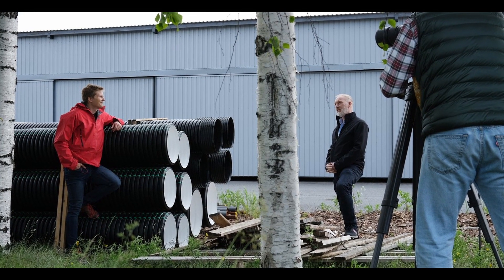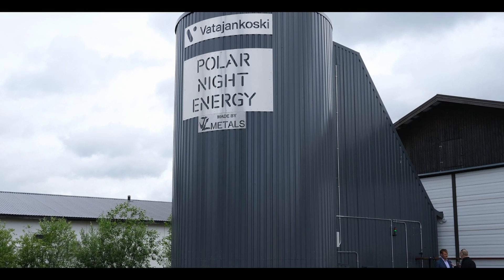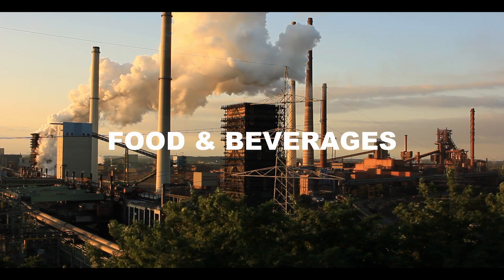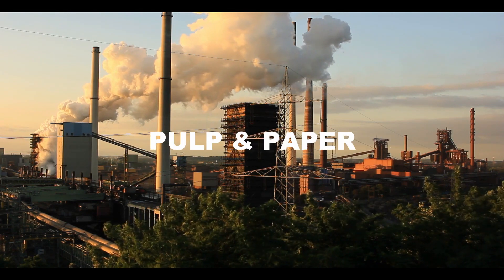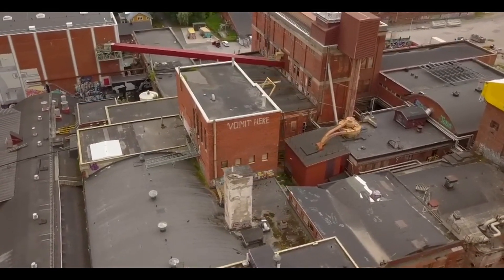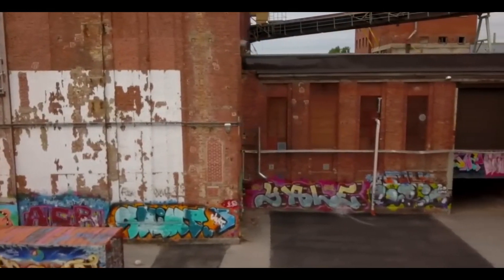Sand batteries actually aren't a new technology — Polar Night Energy are simply the first company to store the energy on a large and commercial scale. The company's clients include different businesses and industries, for example energy utilities, residential and commercial building operators, food and beverages, textile and clothing, chemistry and pharma, metal production, and pulp and paper, just to name a few. The idea of the sand battery was first developed at a former pulp mill in the city of Tampere, with the council donating the workspace and providing full funding to get it off the ground.